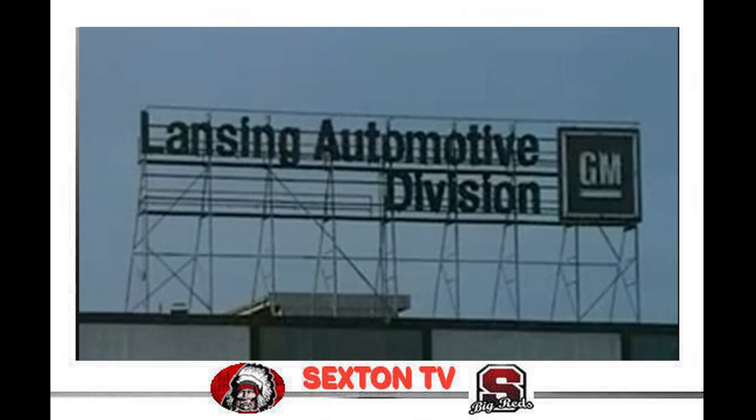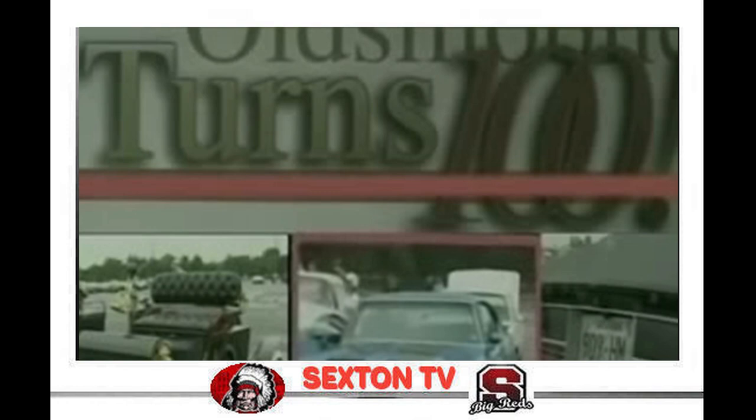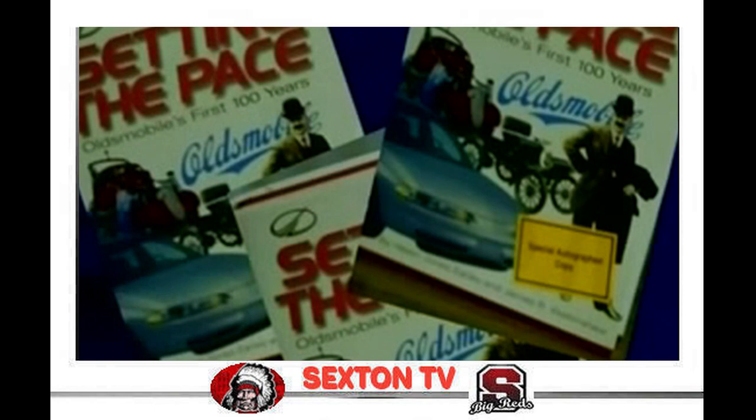The Olds logo changed again from the Rocket to the Smooth Oval. In 1997, Oldsmobile celebrated its 100th anniversary. Every employee in the plant received a commemorative copy of the Oldsmobile history book, Setting the Pace.